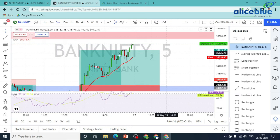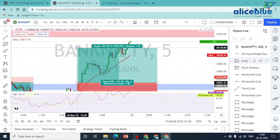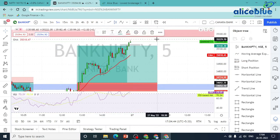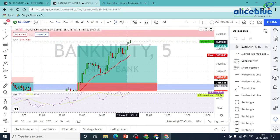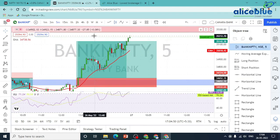As usual, we have a position exit. We get a good trade of 1 is to 4. We have a good Bank Nifty trade with a 1:4 risk-reward.